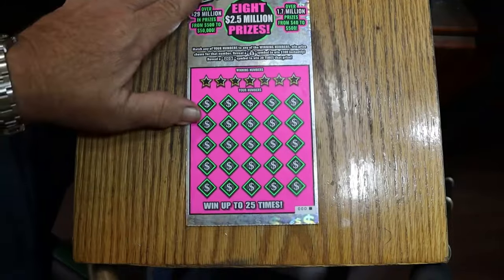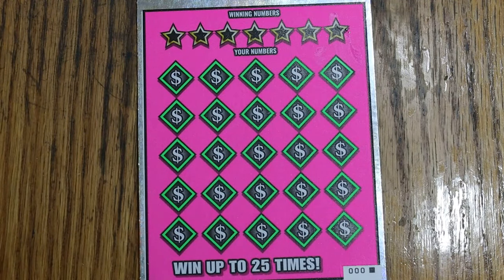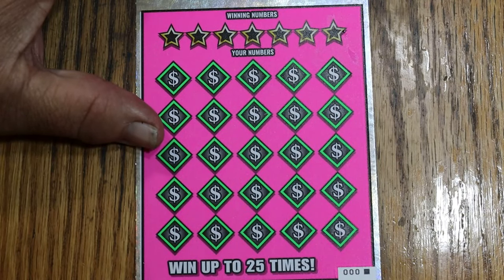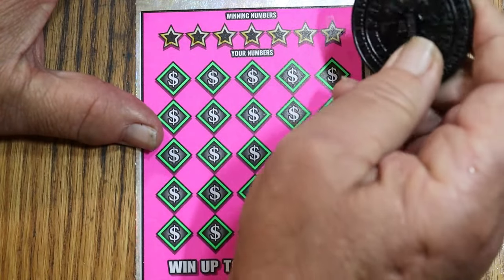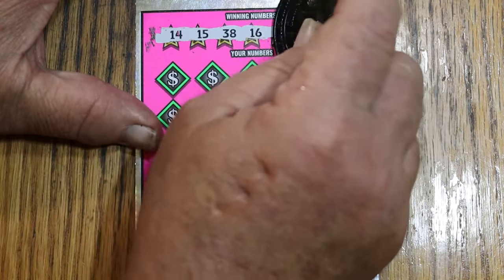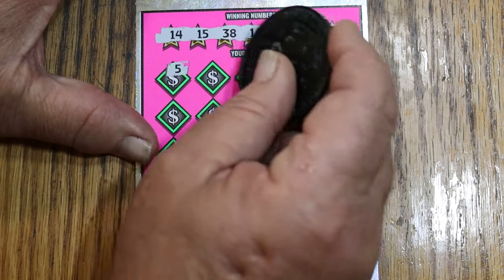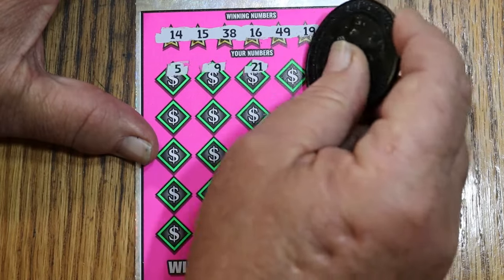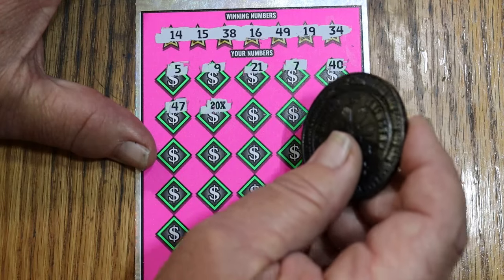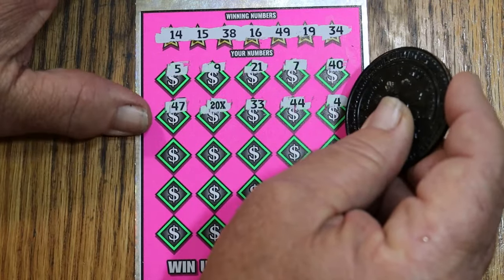Let's start with M2M's coin — if you haven't checked out M2M Grub and Gamble, one of Arizona's top lottery channels, check them out. We flip to the dark side because that's the sharpest edge. This ticket really scratches nicely. My numbers are 14, 15, 38, 16, 49, 19, and 34. Playing field reveals: 5, 9, 21, 7, 40, 47 — and a 20 times symbol on the first ticket, though there could be a dollar under there. 33, 44. Nice to start the session with a win and a symbol.